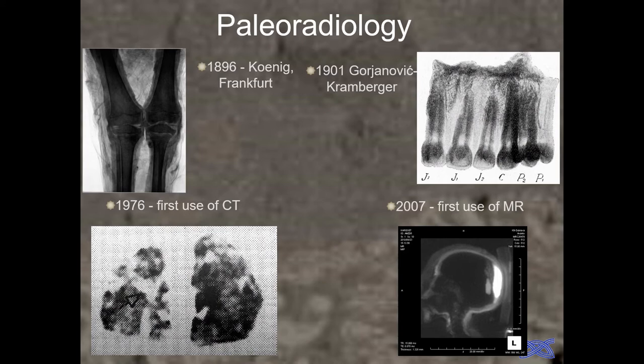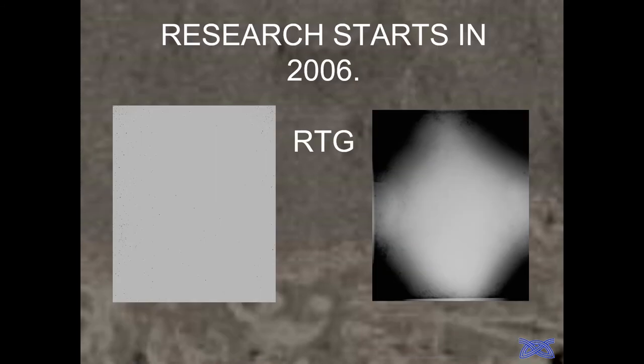We started using radiology in 2006. Paleoradiology actually began immediately after the invention of radiology, from 1869 to the present. One of the first usages of radiology in archaeology was by our scientist Gorjanović-Kramberger, who produced the first radiological pictures of the Krapina Neanderthals. By the end of the 20th century, CT arrived, and in the 21st century, magnetic resonance. When we started in 2006 with standard X-ray, the clay soil inside the urns was so hard that we got no usable results.